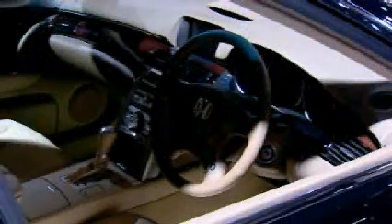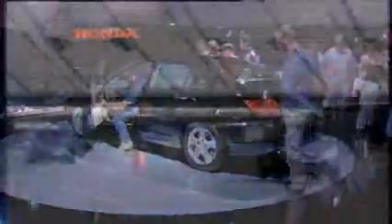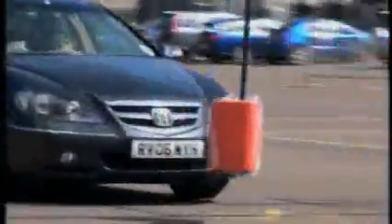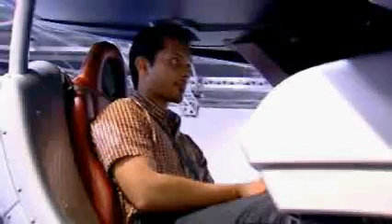Making its UK debut is the new Legend, which will go on sale in Britain from September. This car showcases groundbreaking safety features, including a world-first all-wheel drive system delivering the best cornering ability in its class, plus braking technology that can actually predict accidents and take steps to avoid them. And although Honda's night vision is only available in the Japanese model, you can test it out here at the show on the Honda Legend Simulator, one of only five in the world.